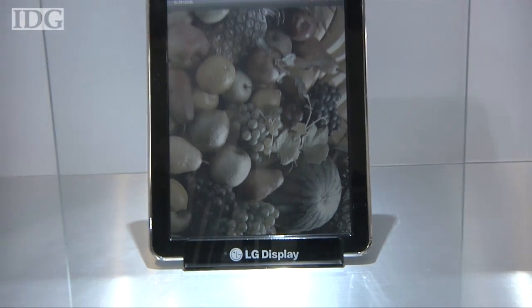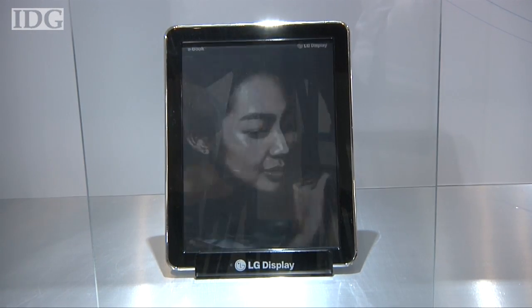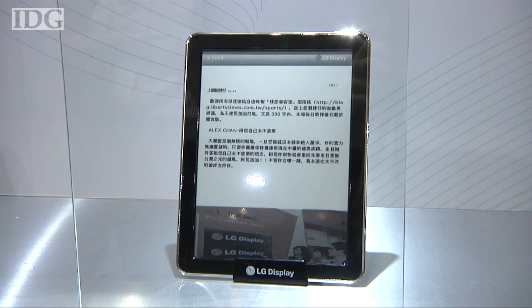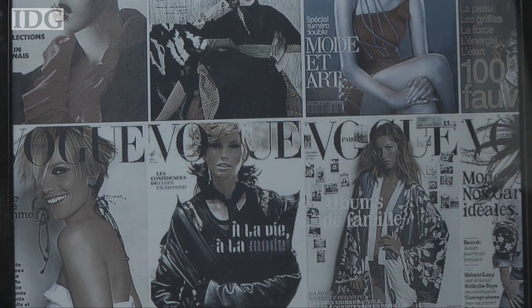LG Electronics had two models of color e-paper display. One was a 9.7-inch screen with similar specifications to E-Ink's screen, and the other was this combo display. The majority of the screen is a monochrome e-paper display, but a strip along the bottom offers color. LG didn't say when either of its screens will go on sale.